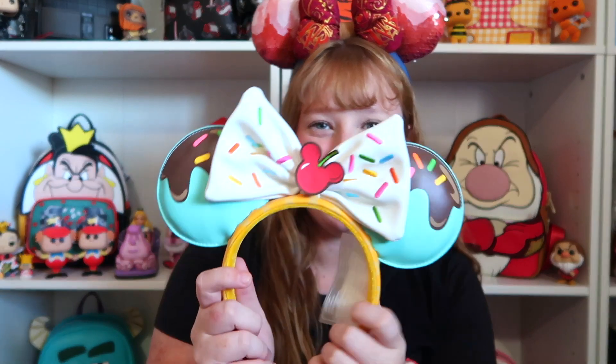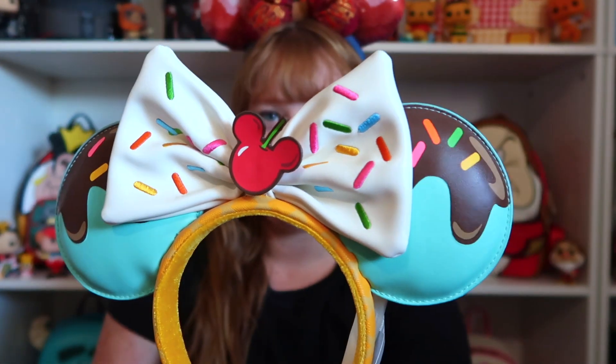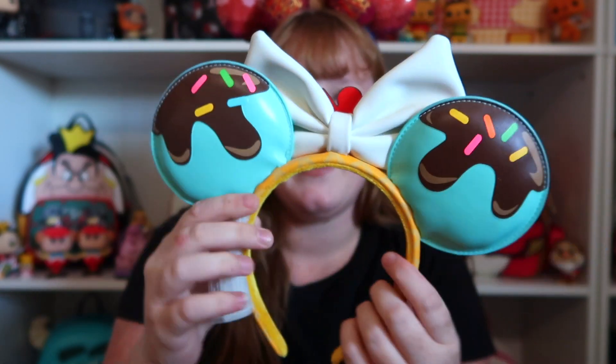The next pair of ears are going to be these — I think this is Loungefly. So these are the Disney Loungefly Sunday ones, and I actually have the matching bag. So I thought if I have the matching bag, I'm going to need the ears. These ones are super cute — it has a white bow with some sprinkles on them, and it has a Mickey cherry. And as you can see, there is chocolate dripping down. And then the sides are like a waffle cone, which is super cute. I love these. I think Loungefly ears are a little bit more comfortable than the park ears.